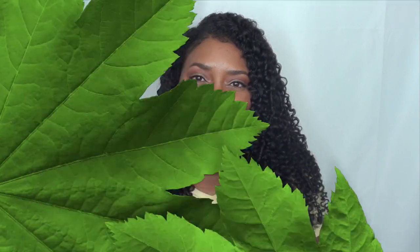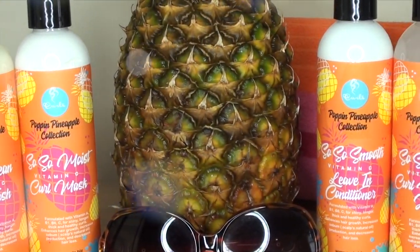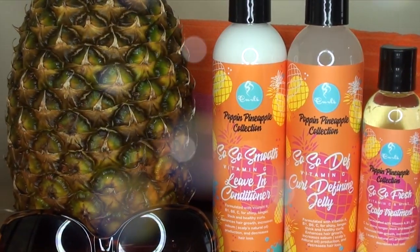I want to give a huge shout out and special thank you to Curls for partnering with me again and sponsoring this video. Thank you guys so much for watching and make sure you hit that subscribe button before you leave. I'll see you guys in the next video — bye! Curls presents the all-new Poppin' Pineapple Collection, exclusively available at Walmart.